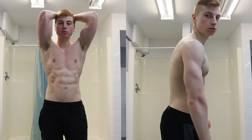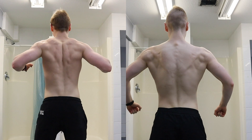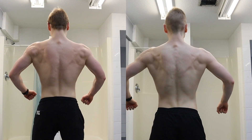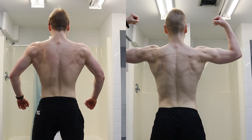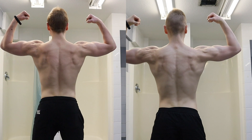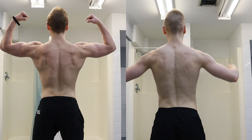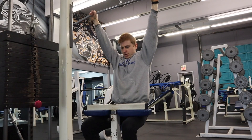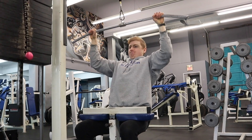I actually look forward to training every single day because I pretty much expect to get stronger each and every workout. Going to the gym confident knowing you're going to beat what you did last week is a really good feeling — it gets you motivated, excited, and pumped to crush the weight. My performance now compared to when I started this lean bulk is so much better.